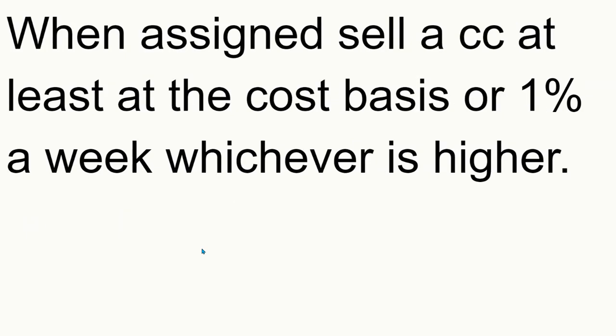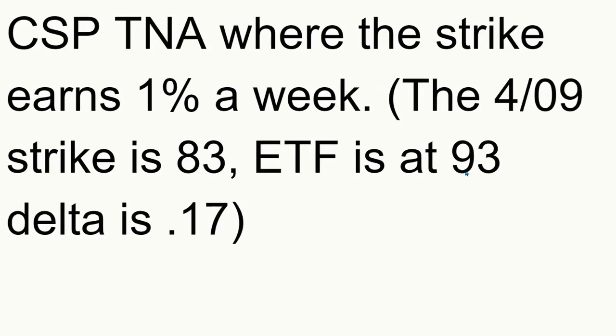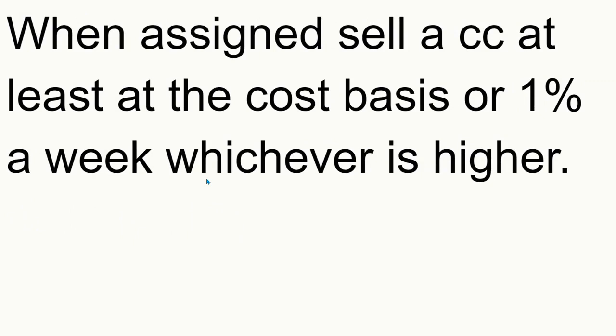Now, if you do get assigned, you're going to sell a covered call at least at the cost basis or 1% a week, whichever is higher. So let's say this week the stock plummets and it goes down to $80. In this case, you're going to look back at the $83 strike for the following week and sell a covered call at least at $83. But there's a good chance that the 1% a week would be a higher number — it might be $85 or $86. So you're going to be collecting some of the gain from the capital appreciation as well.